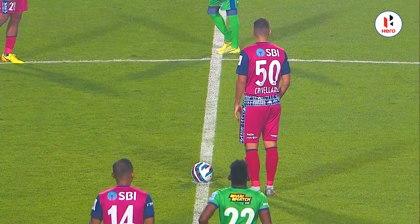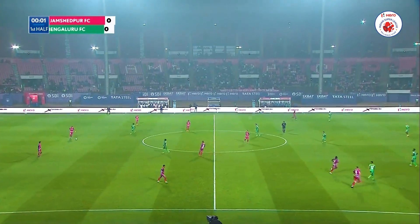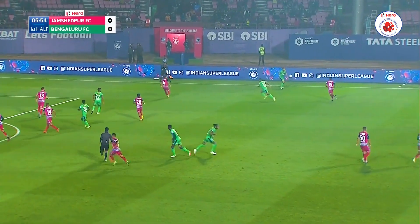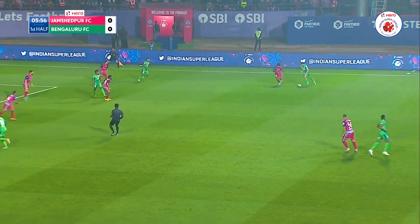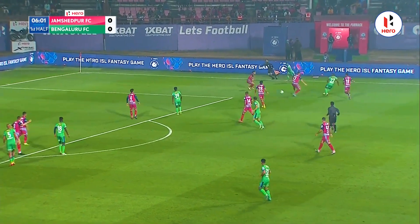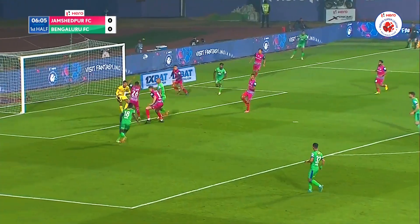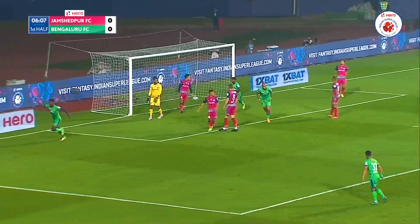Countdown to kick-off is done, and it will be Jamshedpur in the familiar red that will get us underway, kicking from left to right. Ezra's stayed out wide. Krishna. It's ball inside, three waiting in the middle. It's Dini Arna in the back, but he's not dealt with.